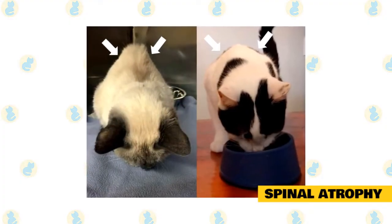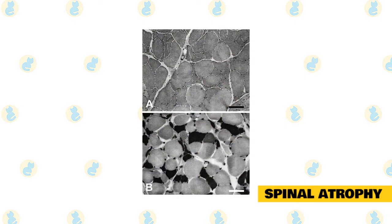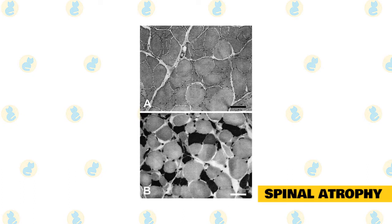Spinal Muscular Atrophy is obviously a disease that affects the spine in your Maine Coon. It is a condition that will slowly degenerate the spine and cause weak muscles and an awkward gait for the cat.